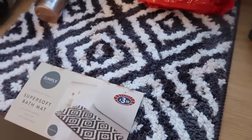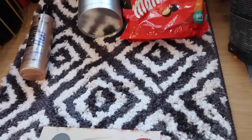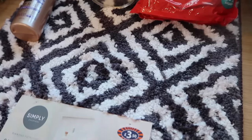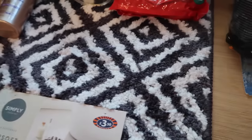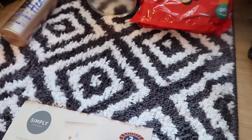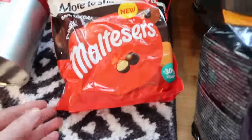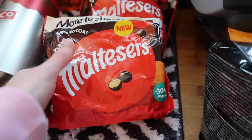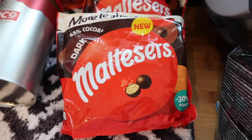I got a new bath mat for £3.50 because our dog ate my last one. I have a love-hate relationship with bath mats because the boys drench them and never hang them out to dry. This one feels quite light but it's just to stop you slipping when you get out of the shower. I also got some dark chocolate Maltesers for the boys — the bigger bags were only £1 each, reduced from £2.65. People must not like dark chocolate Maltesers but tough!